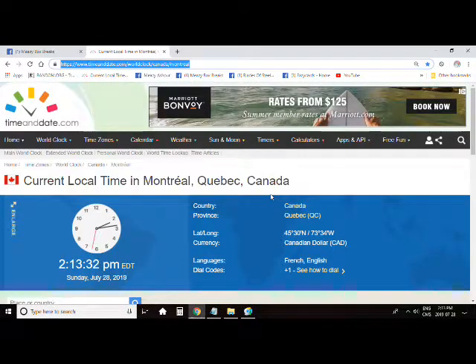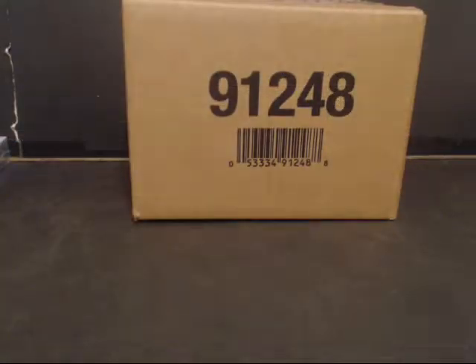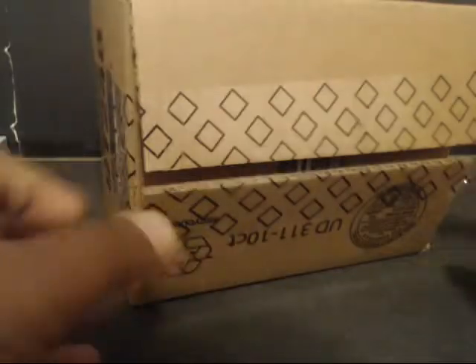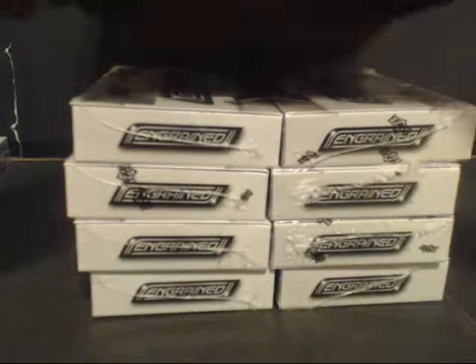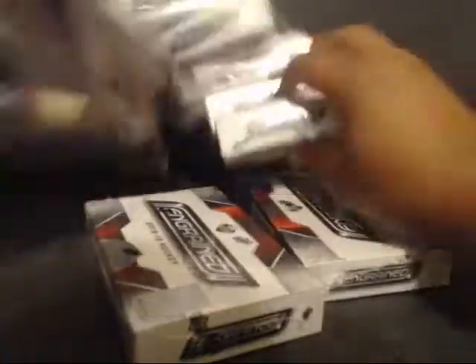Alright, time here. Montreal 213. Nice and dry ourselves a fresh air here. Let's crack the fan board open. As always, we're going to mix these up so you guys can see.